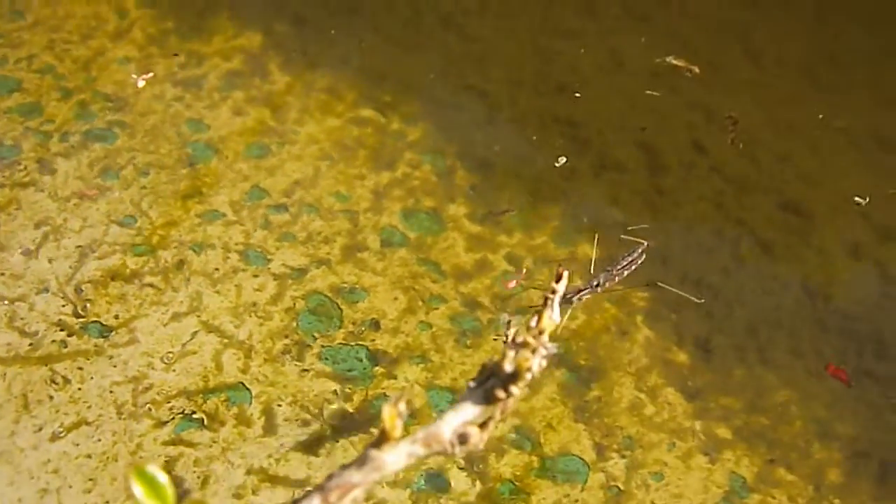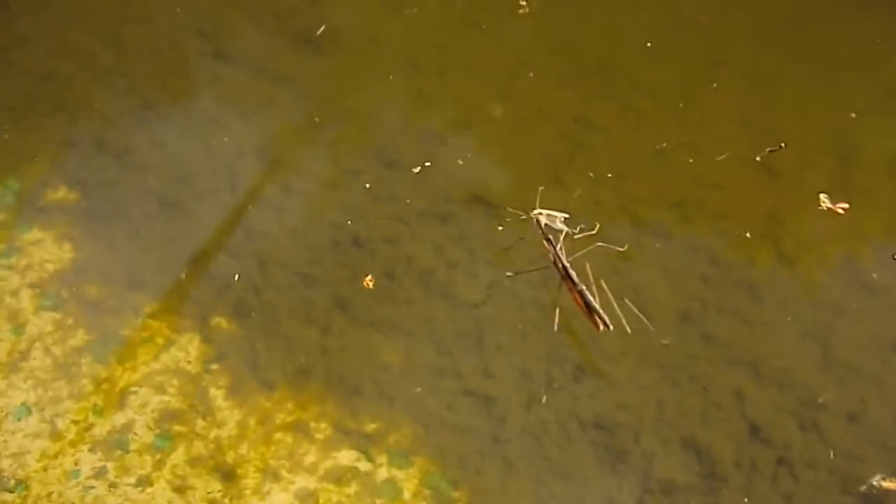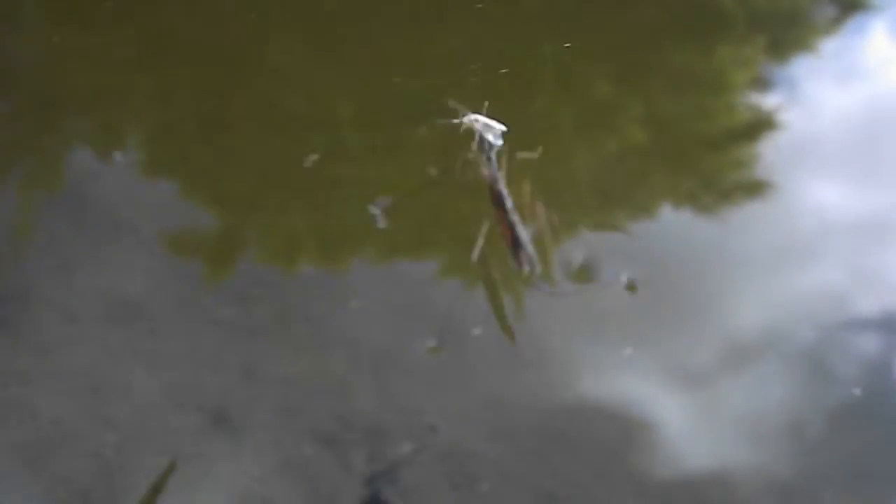We've got two that are mating. Look at that. How often do you see two water stick insects mating? Never mind two water stick insects! How often do you see two mating water stick insects? This is proper wildlife photography.